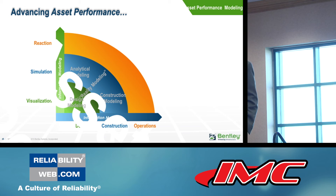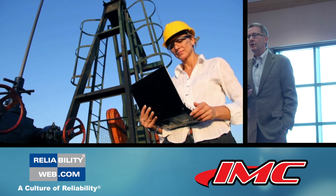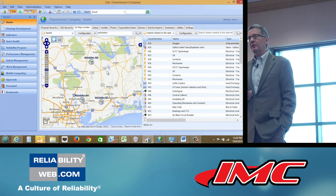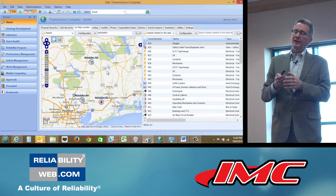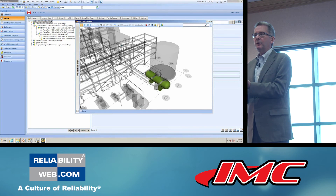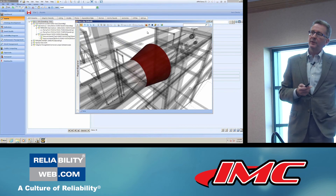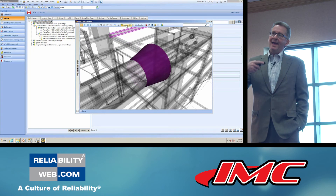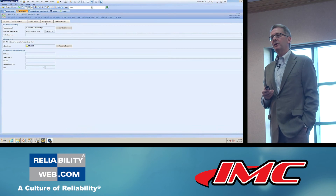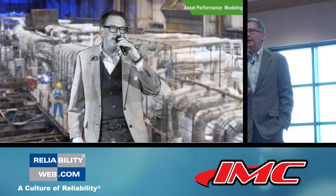Where do we want to go with asset performance modeling? In the field, an engineer would want to know the spatial context — where there are alarms, where there might be failures — then drill into iModels, the actual engineering models in 3D and 2D with associated data, find an incipient failure, examine failure modes and history pertaining to that component, and make decisions in the field about safety and asset performance.